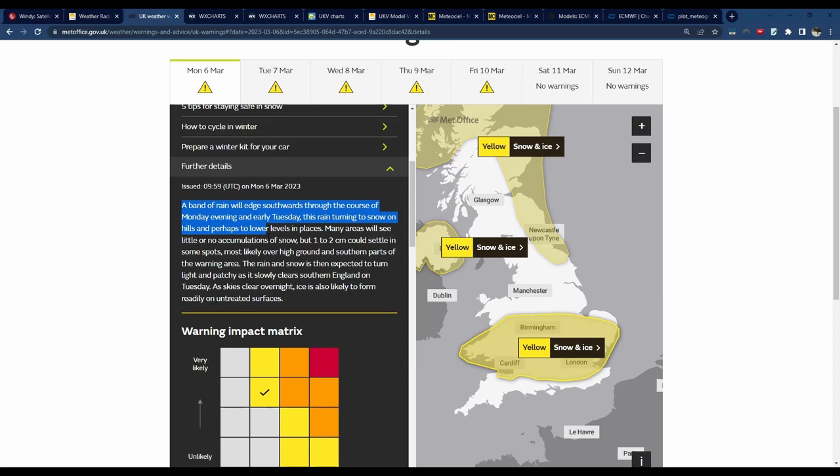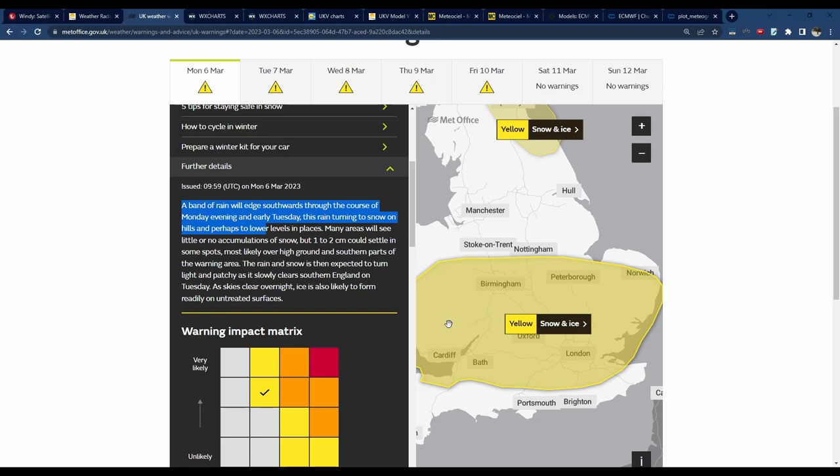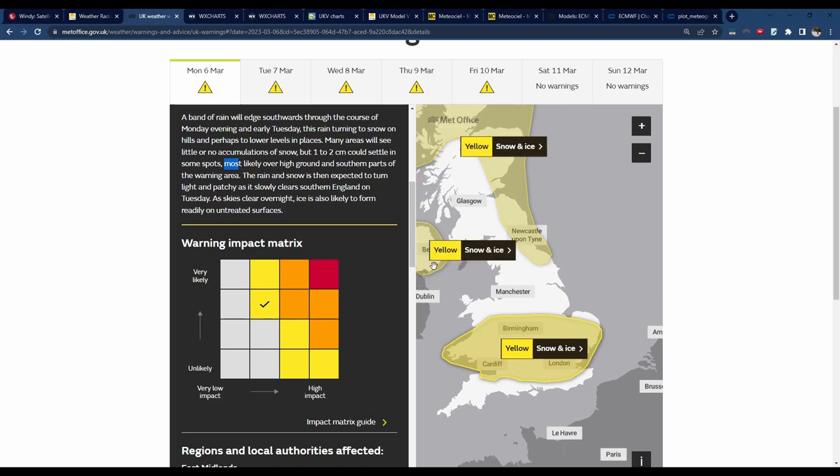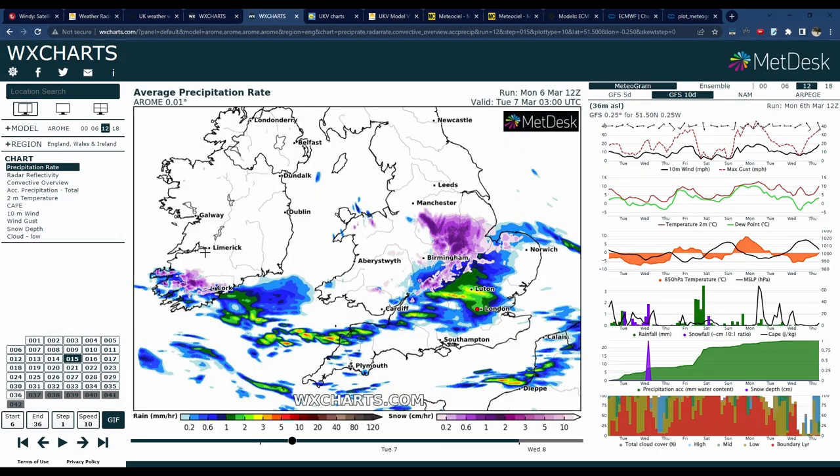This is the more conditional threat, coming into force at 9 o'clock tonight and going out of force at 10am tomorrow. We're looking at a band of rain edging southwards through the course of this evening and early tomorrow morning, turning to snow initially over hills. Perhaps we could see this turning to snow over lower ground on the back side, but most areas probably won't see much — maybe 1 to 2 centimetres in spots, especially over the southern half of the warning area and high ground.